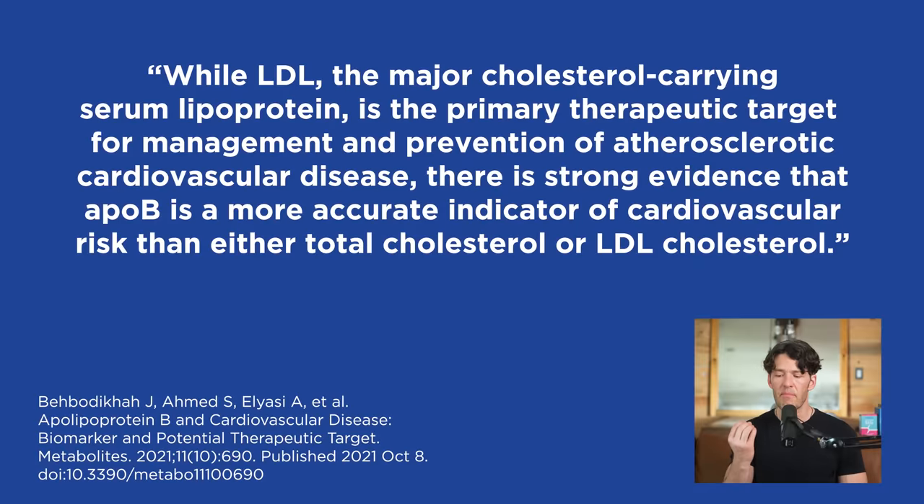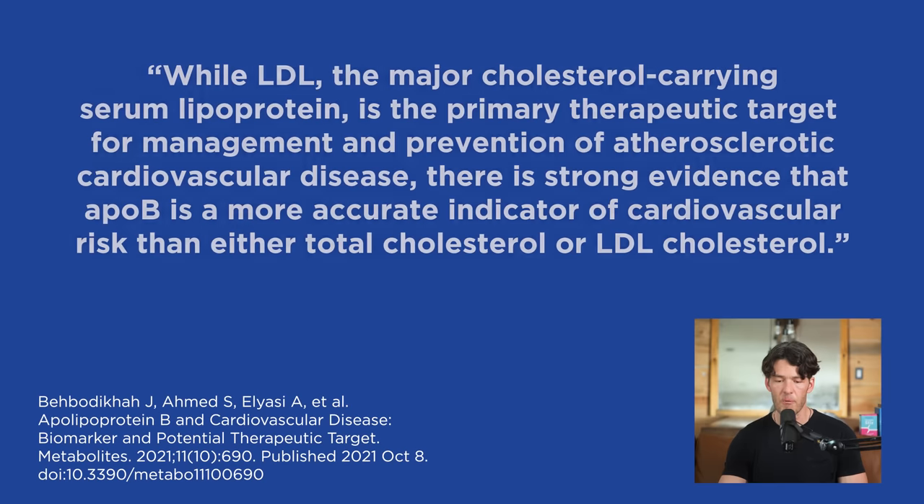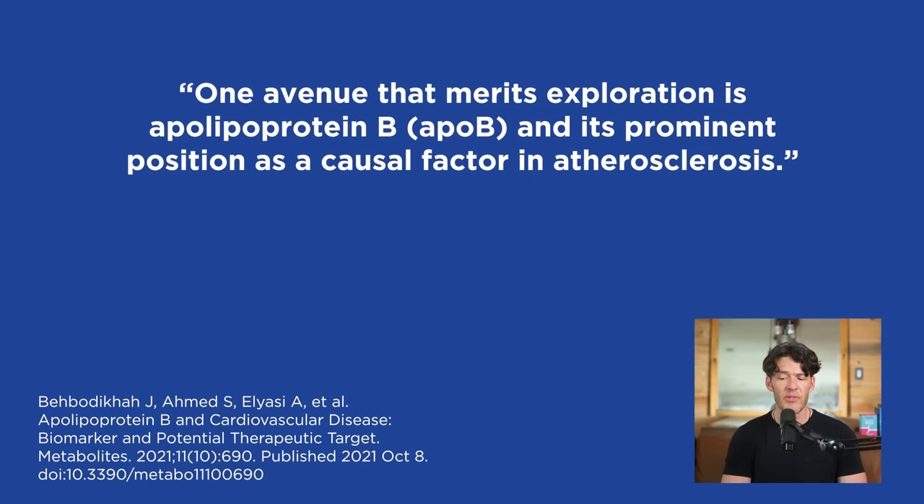While LDL is the major cholesterol-carrying serum lipoprotein and is primarily the therapeutic target for atherosclerotic cardiovascular disease management, there is strong evidence that ApoB is a more accurate indicator of cardiovascular risk than either total cholesterol or LDL cholesterol. ApolipoproteinB holds a prominent position as a causal factor in atherosclerosis.